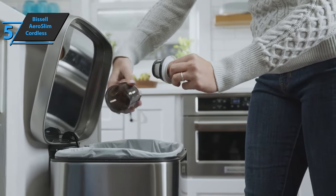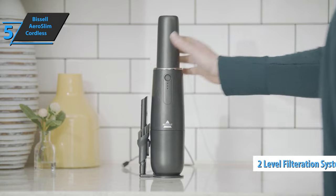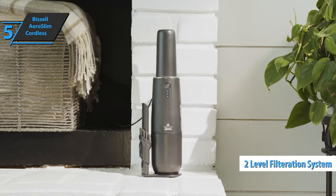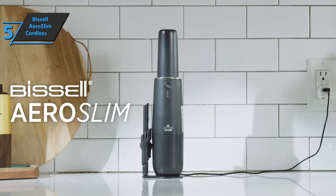Removing the accumulated dirt is very simple. A collection bin that uses a two-level filtration system that is washable and can be easily detached multiple times at the touch of a switch. For the listed price, you can't beat this one.